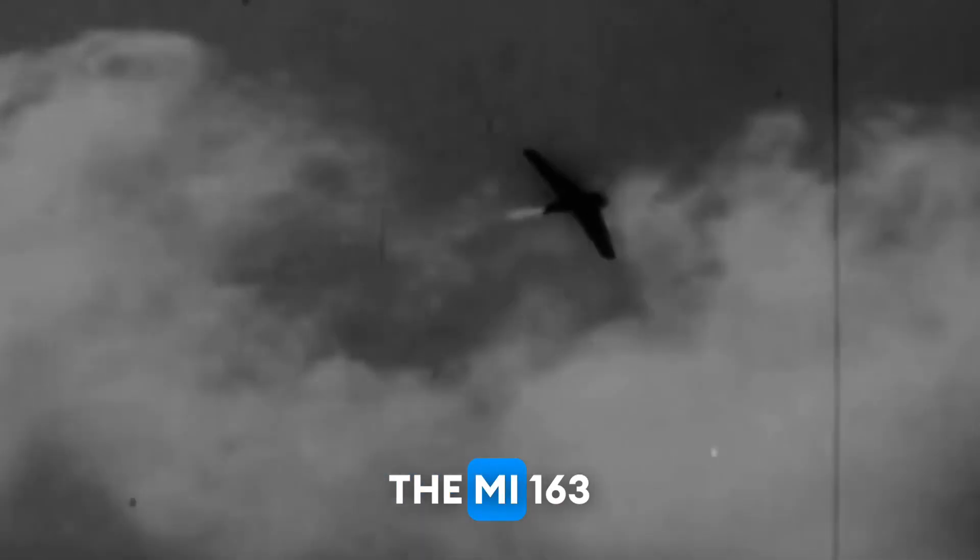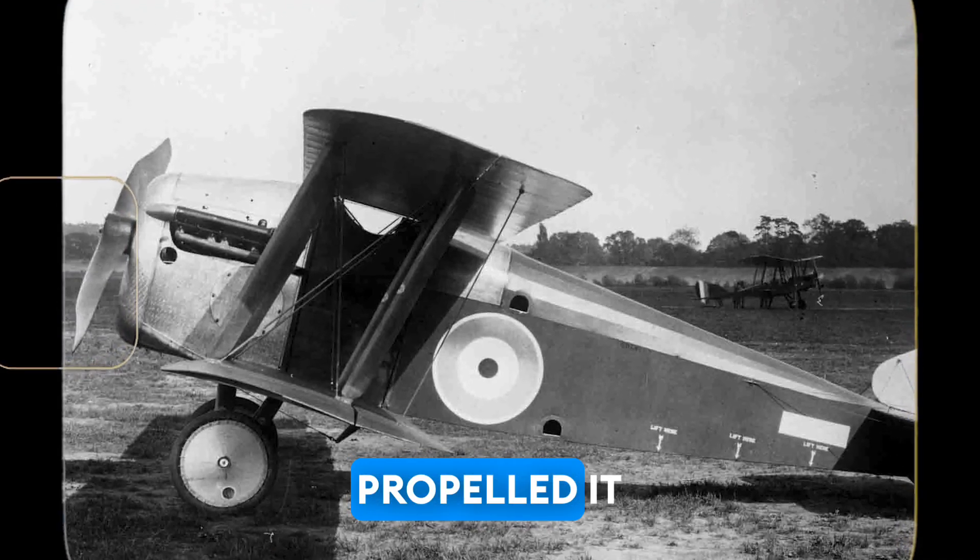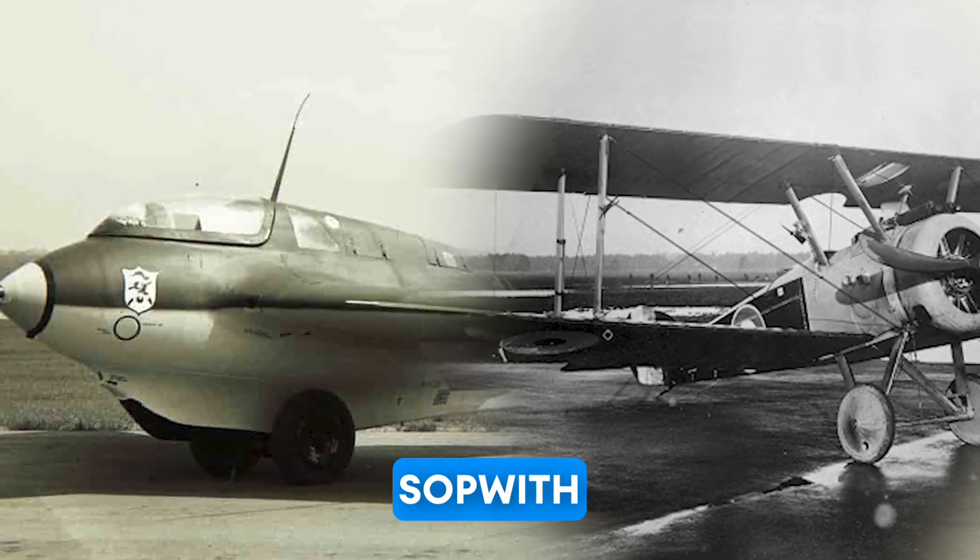The Me-163 Comet was powered by a liquid-fueled rocket engine, which propelled it to speeds of around 1,130 km per hour — nearly six times faster than the Sopwith Camel.